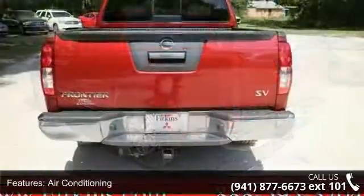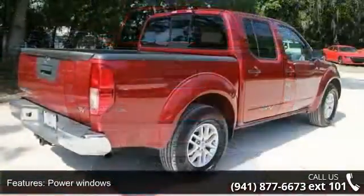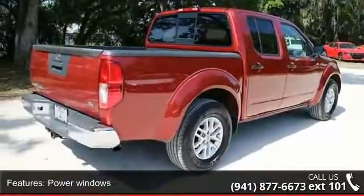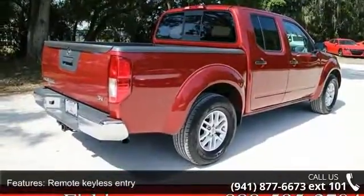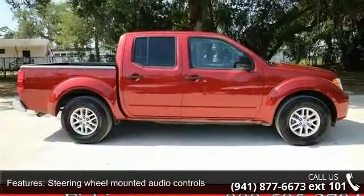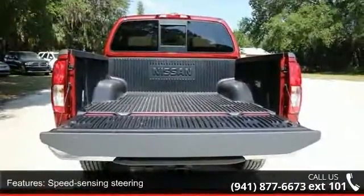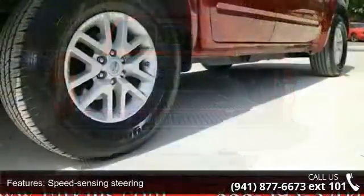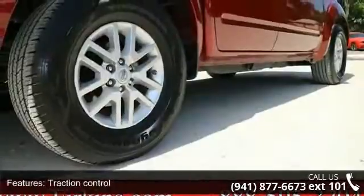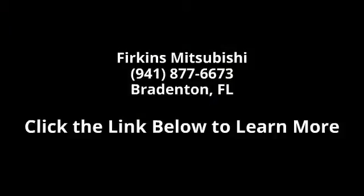A test drive is waiting for you. Call now to schedule an appointment at our dealership. Thank you!